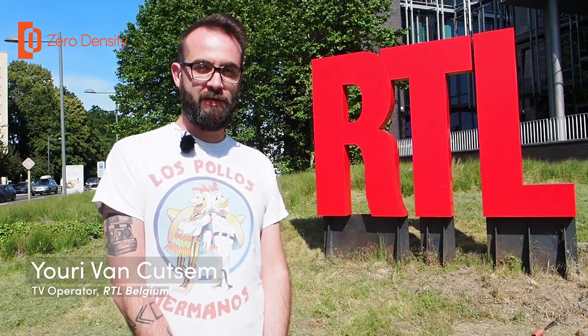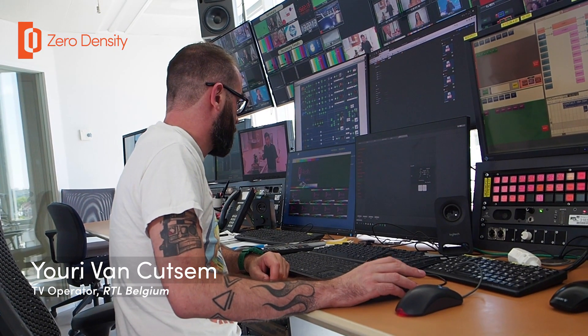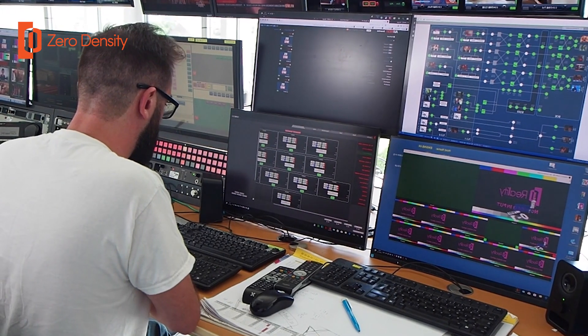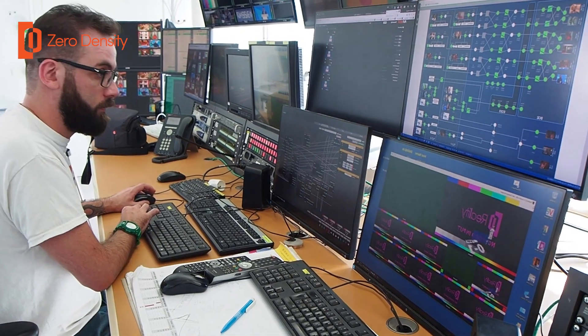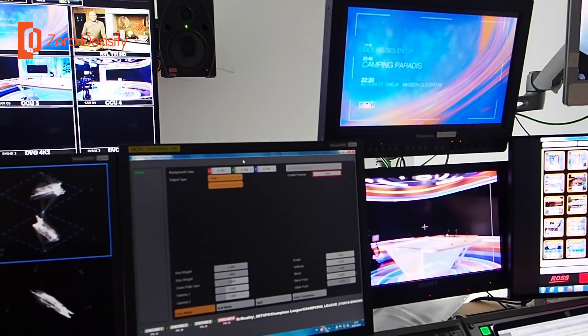Hi, I'm Yuri, a TV operator at RTL. I've been doing this job for 12 years, and it's been a year since I started using Zero Density. The big advantage of Zero Density is that you can have a very graphical interface for the user. In my case it's pretty easy to work, and many people use the same software but in different versions.